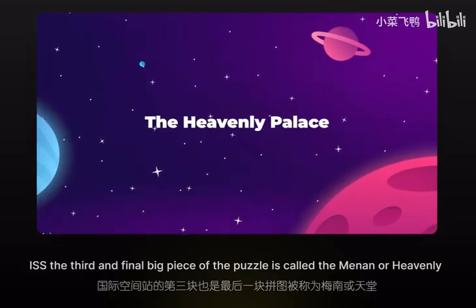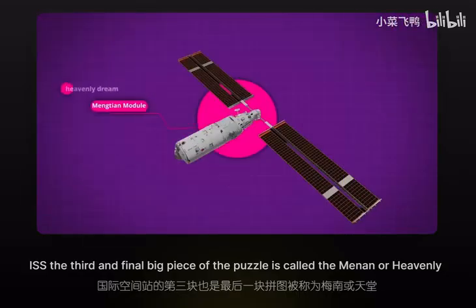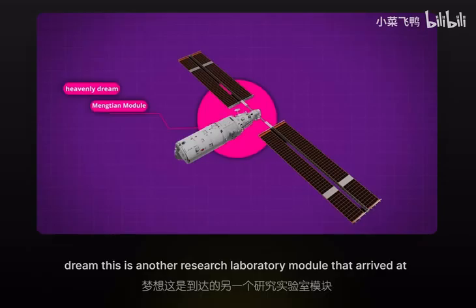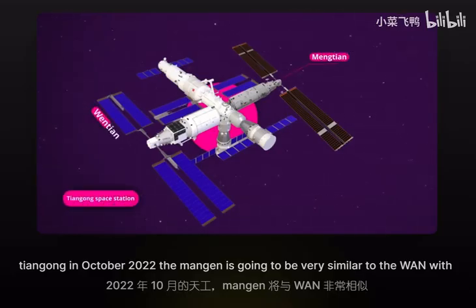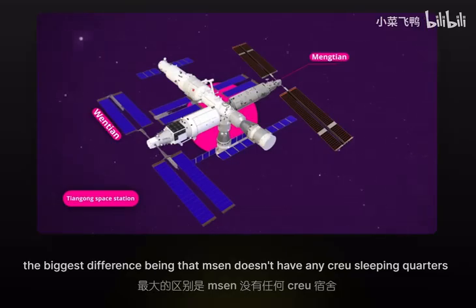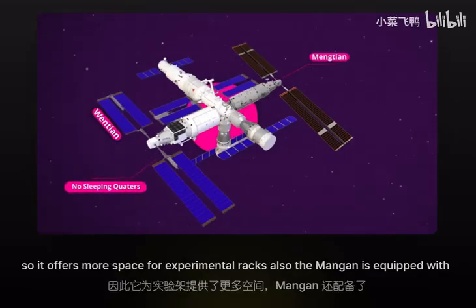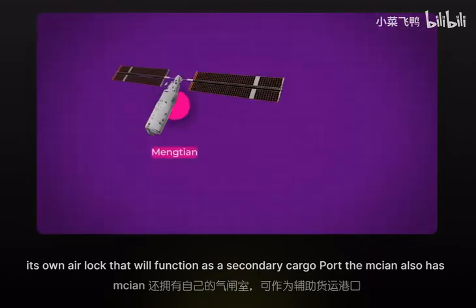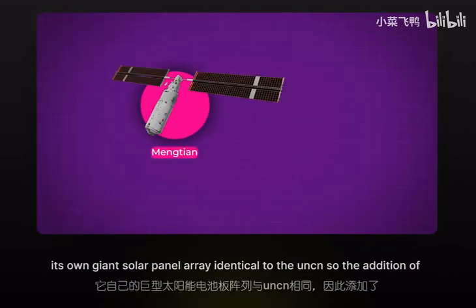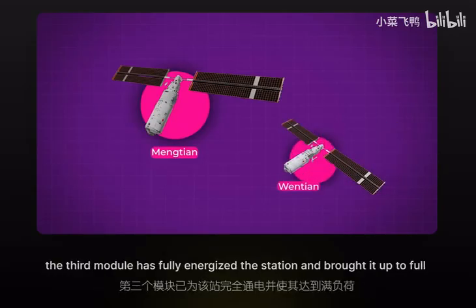The third and final big piece of the puzzle is called the Mengtian, or Heavenly Dream. This is another research laboratory module that arrived at Tiangong in October 2022. The Mengtian is very similar to the Wentian, with the biggest difference being that it doesn't have any crew sleeping quarters, so it offers more space for experimental racks. The Mengtian is also equipped with its own airlock that functions as a secondary cargo port, and its own giant solar panel array identical to the Wentian's, fully energizing the station and bringing it up to full functionality.